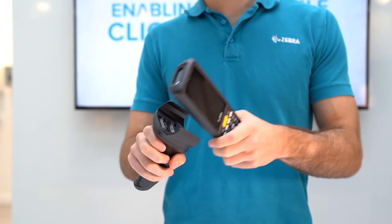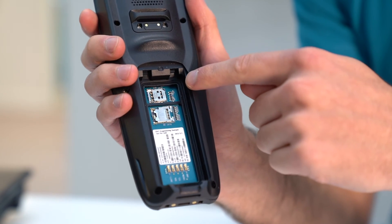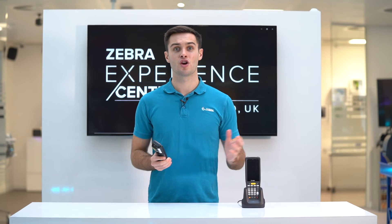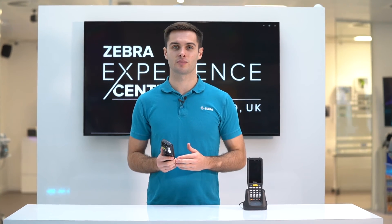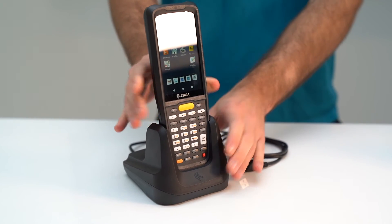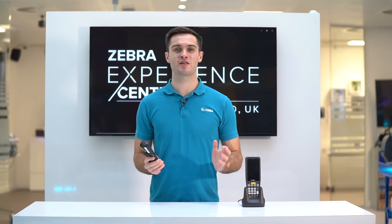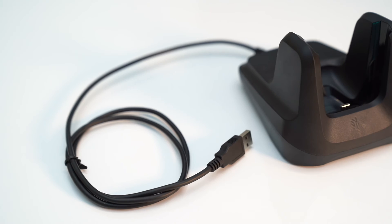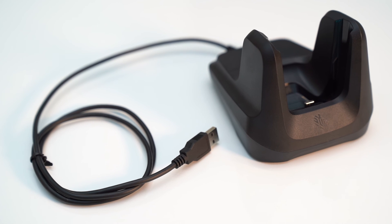Additionally, the snap-on trigger handle and 4G functionality, which are available on the MC2700, were not previously an option. The MC2180 cradle and device kit was very popular, so we continue to offer this, each with a special USB-C charge cradle for both new models.